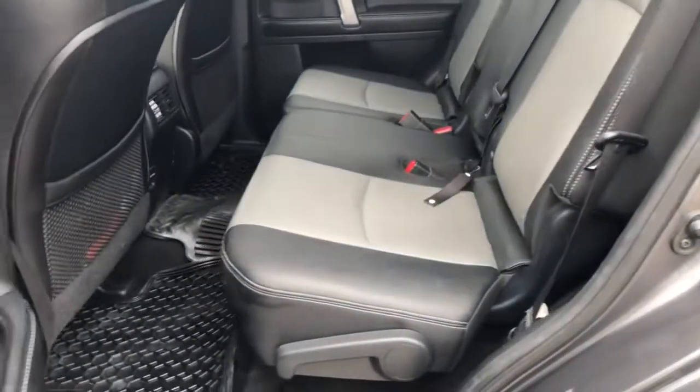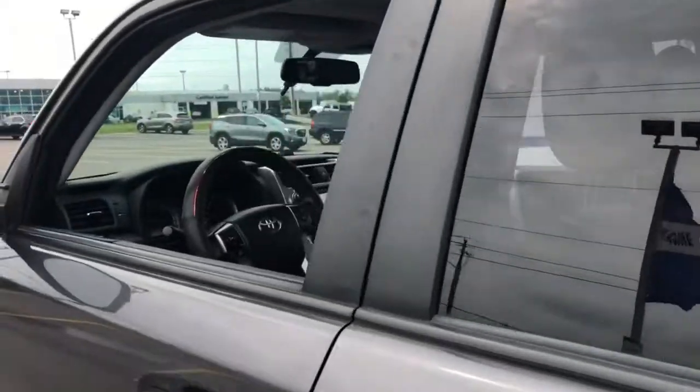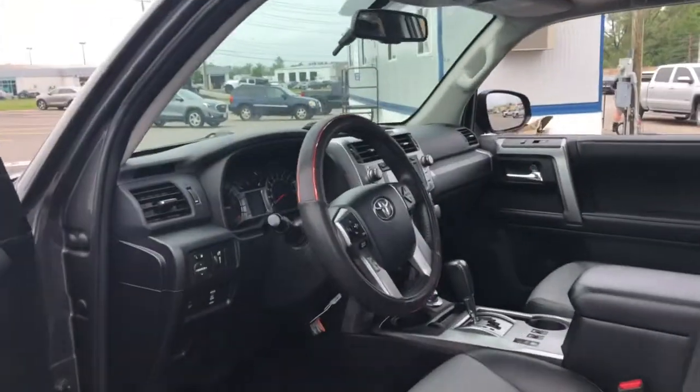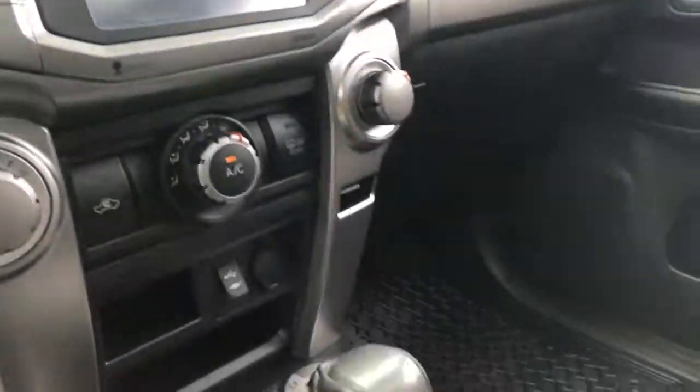Leather interior in this one, it does have a bunch of features. Not only does it have the leather, but you have the sunroof up there as you can see. Heated seats. The previous owner had added remote start, so you do have remote start in this one. You have navigation and the touchscreen there.